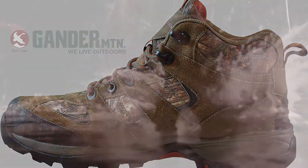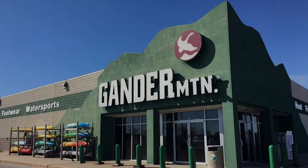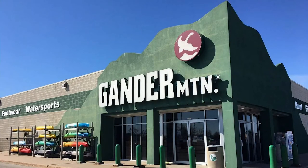The extra type camo print from Realtree provides the perfect cover whether you are in a tree stand or hunting on foot. Why settle for less — get the best, get Gander Mountain.